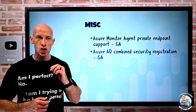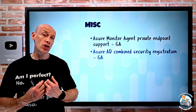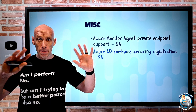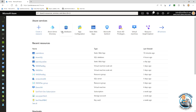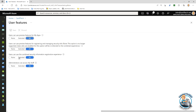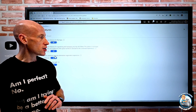Azure AD combined security registration has gone GA — though honestly it's been out for about two years. The idea is that when registering for multi-factor authentication and self-service password reset, there's a lot of overlapping information, so combined registration avoids that duplication. You can configure it in Azure AD under user settings > manage user features. It will become the default for all tenants from the 1st of October 2022.